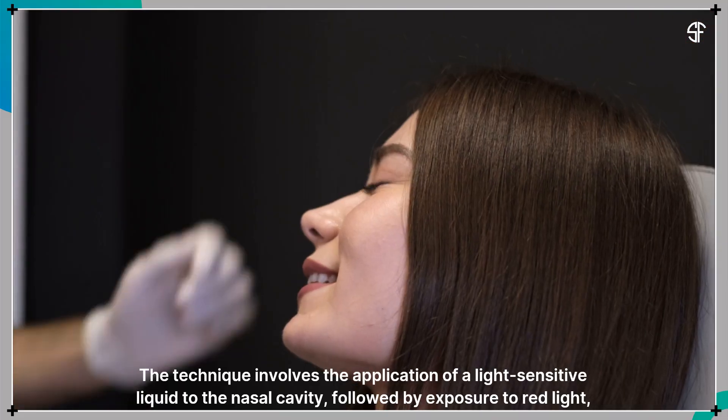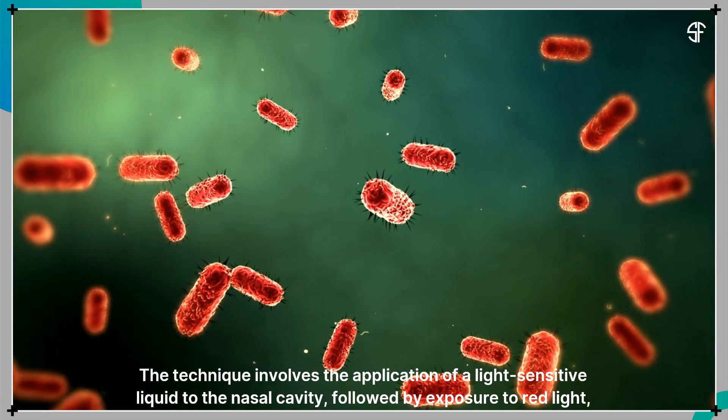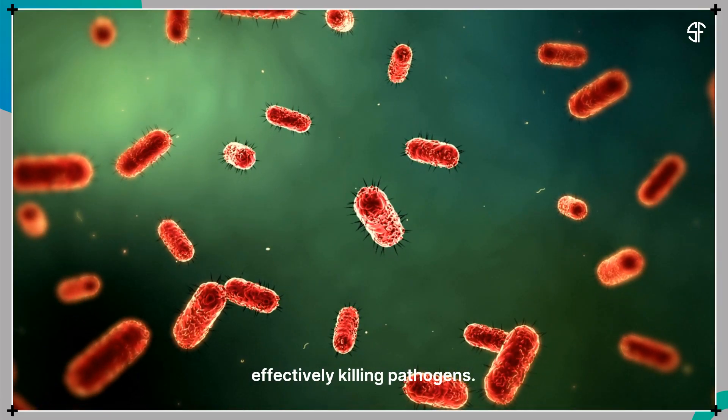The technique involves the application of a light-sensitive liquid to the nasal cavity, followed by exposure to red light, effectively killing pathogens.